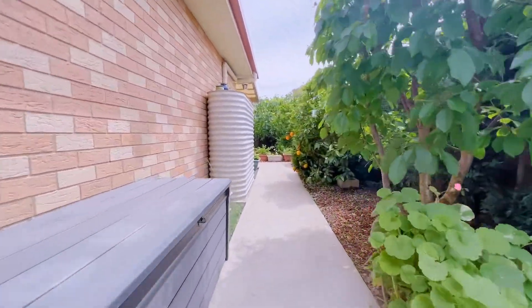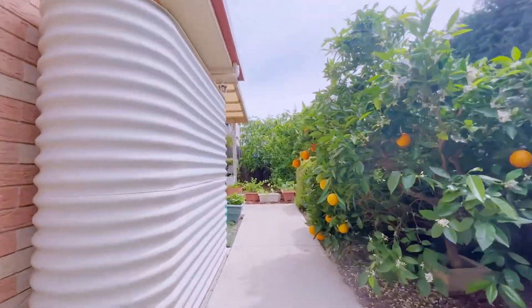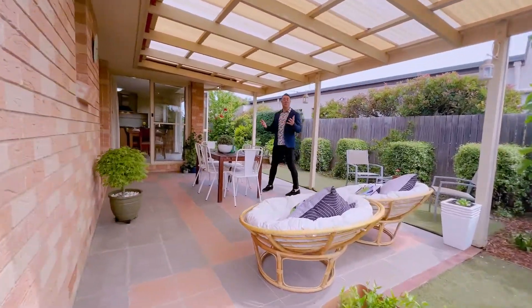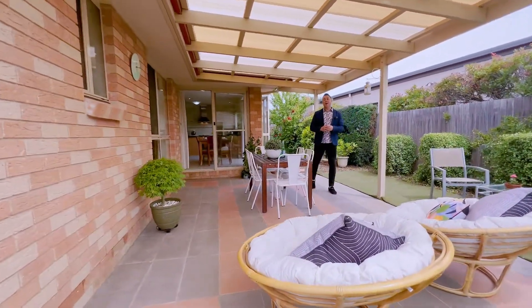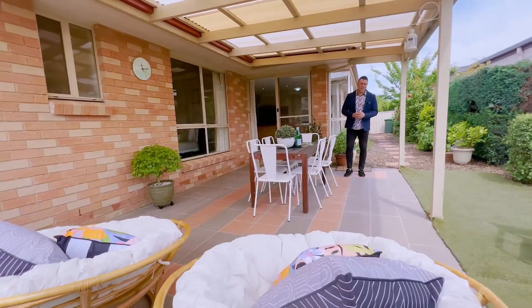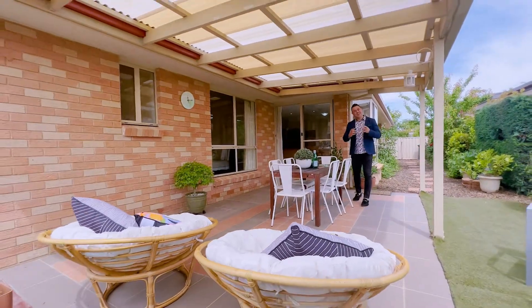So a beautiful home, a beautiful location, established gardens — and it's going to be offered with vacant possession, so you'll be able to move in very soon. We're excited. We think it's lovely and it's got a beautiful homely feel. We can't wait to get you through very soon.